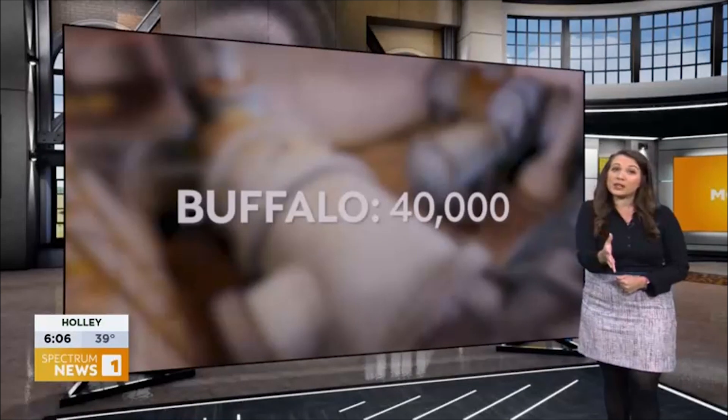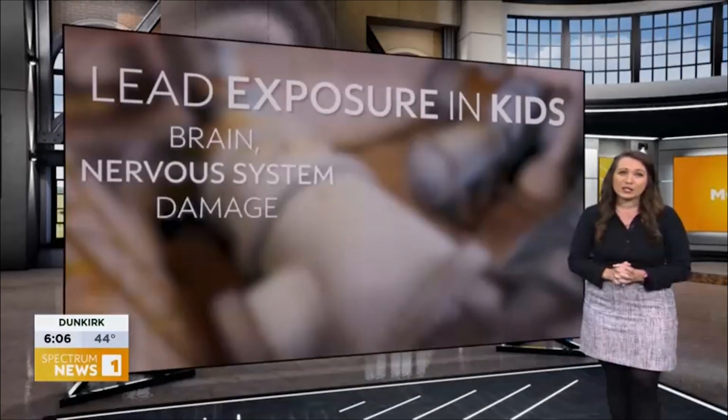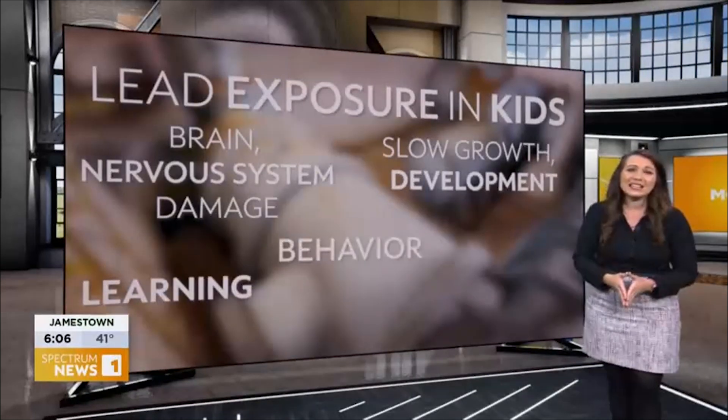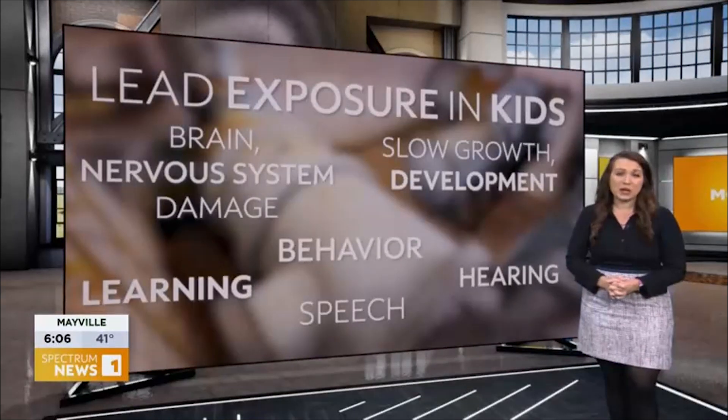Work is underway right now to replace them, but as we know, it's going to take decades, and we also know any exposure to lead is bad. Especially for kids — it can lead to brain and nervous system damage, which can slow their growth and development, not to mention learning and behavior problems, as well as issues with their hearing and speech.